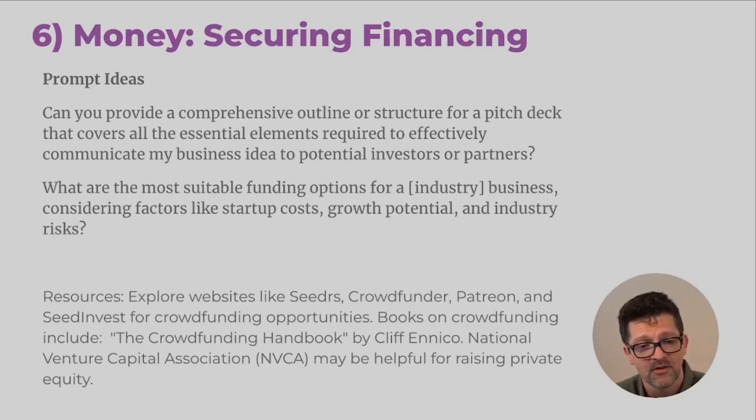Another prompt: 'What are the most suitable funding options for a X type of business, considering factors like startup costs, growth potential, and industry risks?' Really asking these clear questions to the AI can help get you some pretty good answers. Here are some resources for crowdfunding: Seedrs, Crowdfunder, Patreon, SeedInvest, and the Crowdfunding Handbook. If you're looking to raise capital, there is the National Venture Capital Association.